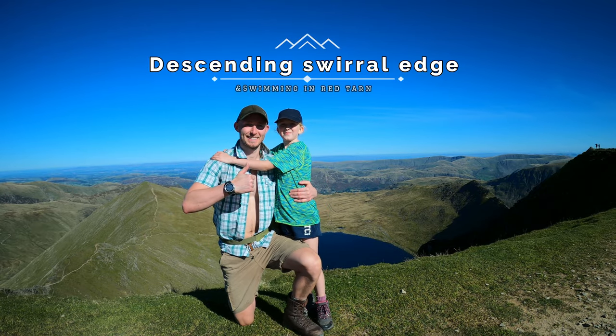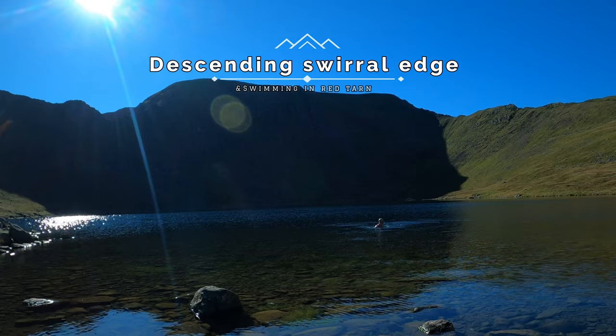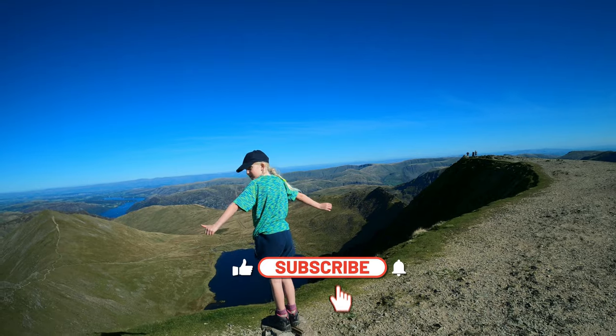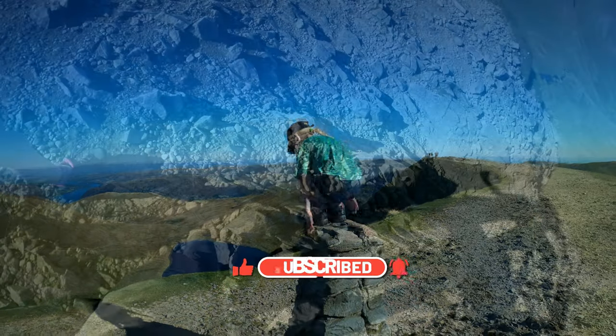Welcome back ladies and gents, today we're going to be taking a walk down Swirl Edge and then going for a swim in the beautiful Red Tarn, down from the summit of Helvellyn. If you haven't seen it yet, check out my previous guide on the simplest route to the top of Helvellyn. Without further delay, here's what you can expect when descending Swirl Edge.